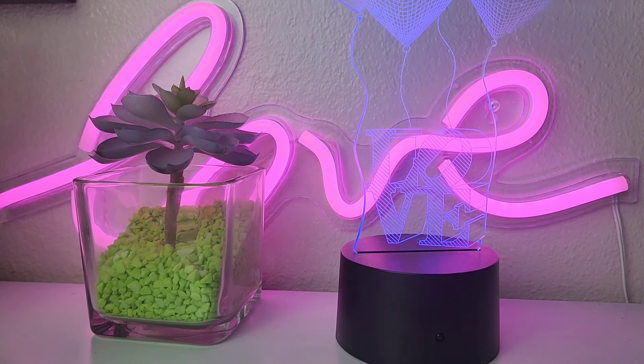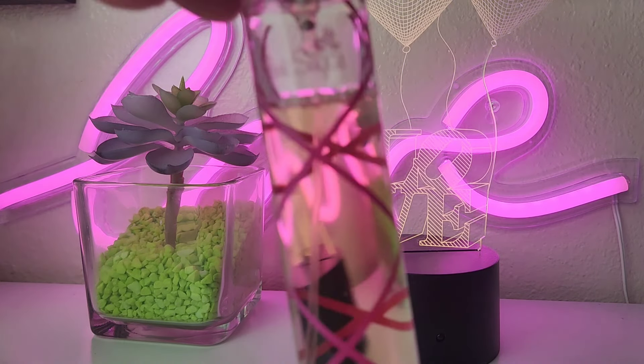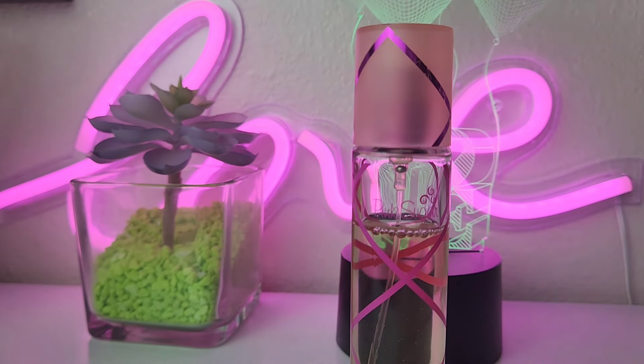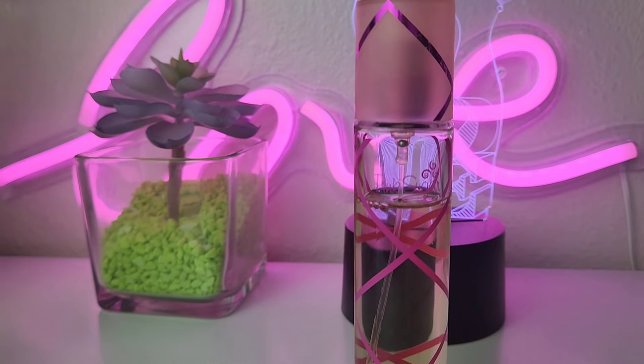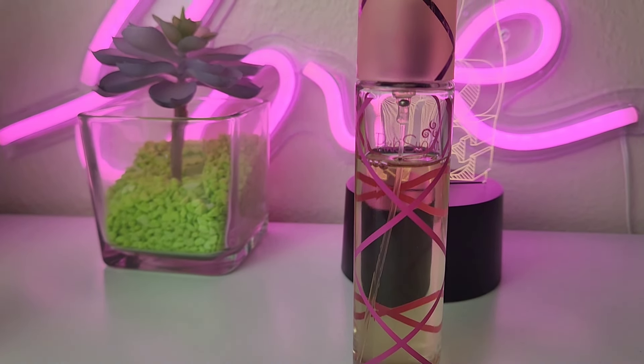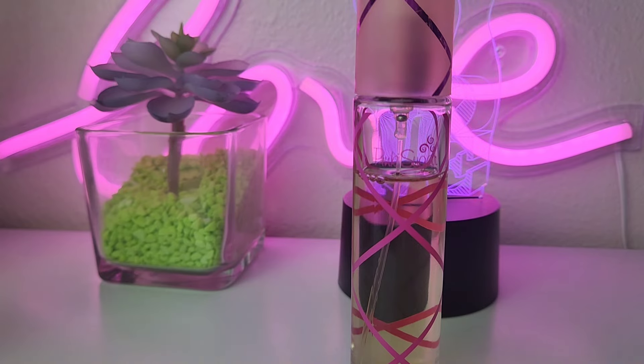The first one I wanted to share with you is the least expensive, and that is Pink Sugar by Aquolina. You guys see the dent — this was super affordable, definitely under $30. When I purchased this bottle it was probably close to $25. Y'all see the dent, and it's a nice size bottle. I wear it often but this will last me all day.